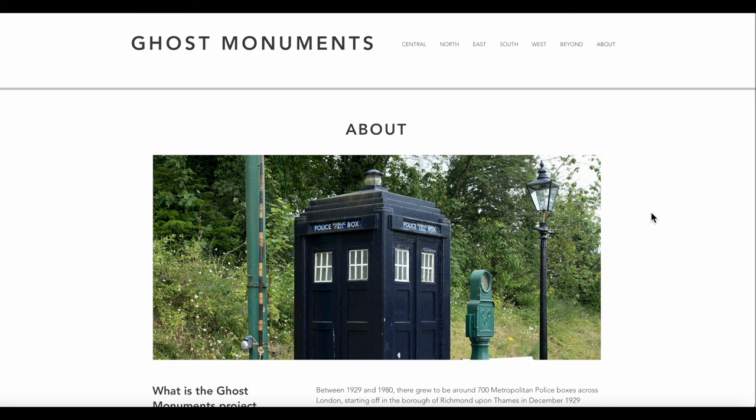Thank you for watching. If you remember a police box near where you used to live in Mitcham, let me know and I'll update my website — Mitcham History Notes. Consider subscribing if you haven't already, press the like button if you like this, and leave a comment. Bye for now.